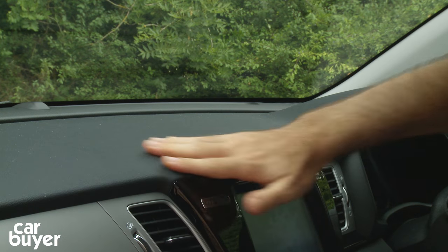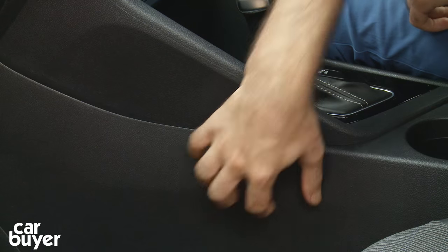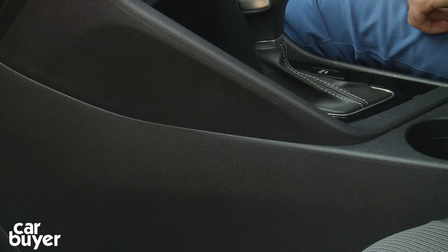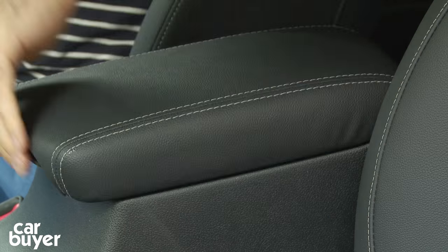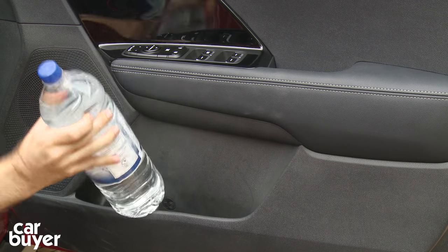Let's talk about the interior. There's lots of soft-touch plastics across the upper parts of the dash and across the tops of the doors. There's some scratchy hard plastics further down. Overall, the design is very classy looking, but not what you'd call exciting. There's plenty of storage though — a large glove box, a couple of cup holders, a decently sized cubby under the armrest — but the door bins don't pass the car buyer big bottle test.